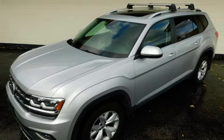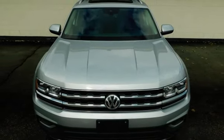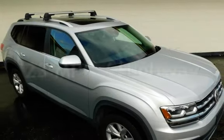This Volkswagen has less than 58,000 miles on the odometer. Estimated fuel economy for this vehicle is 17 miles per gallon in the city, and 23 miles per gallon on the highway.